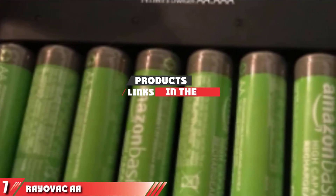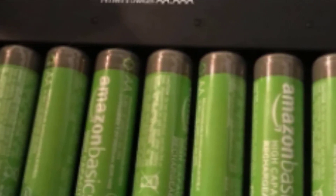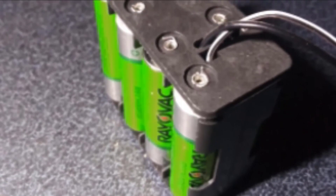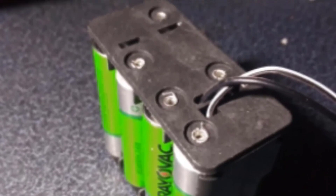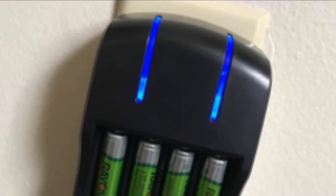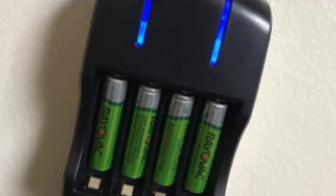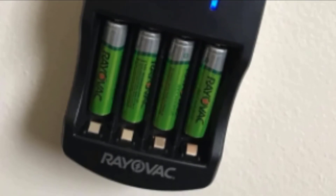Next at number seven, we have the Rayovac double-A rechargeable batteries with battery charger. These batteries come with a matching charger, a feature many first-time battery buyers appreciate. One customer who prefers battery-powered items purchased this set specifically because the battery-charger combo is easier to use than other brands he tried. He notes the batteries are slightly lighter and slide in and out of the charger easily. One gamer writes that on average he gets a week's worth of gameplay — usually three to four hours per day — and when the batteries die, they're ready to go within a few hours of charging.